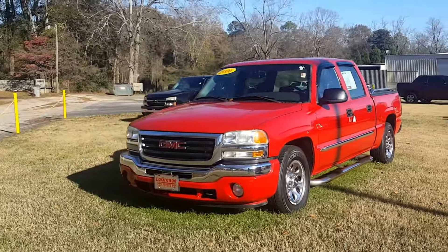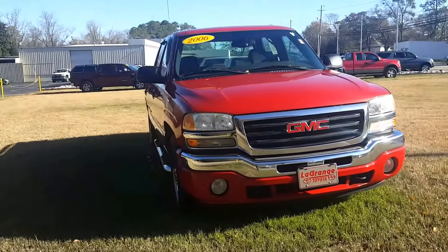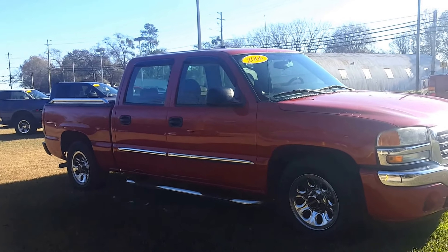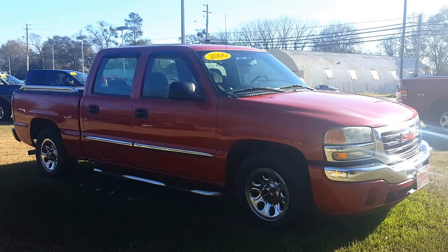Hey, good morning sir, this is Randy Krause at the Grange Toyota. I want to show you this 2006 GMC Sierra crew cab. This one is red in color with kind of a dark gray interior — very, very nice and clean truck. I personally took this in on trade, so I know the guy who traded this in. He's a local owner and had it maintained very, very well, on time.